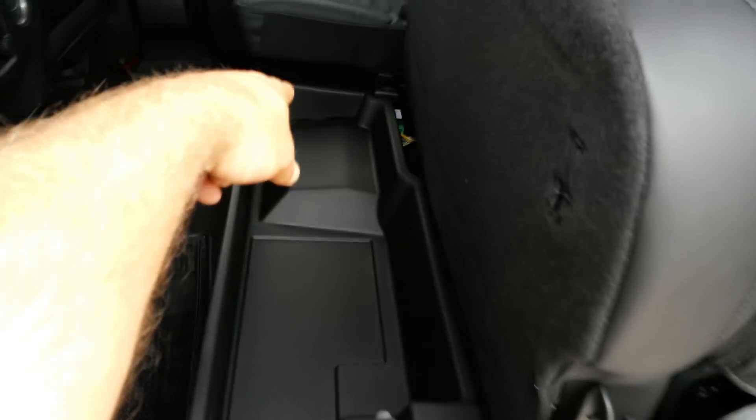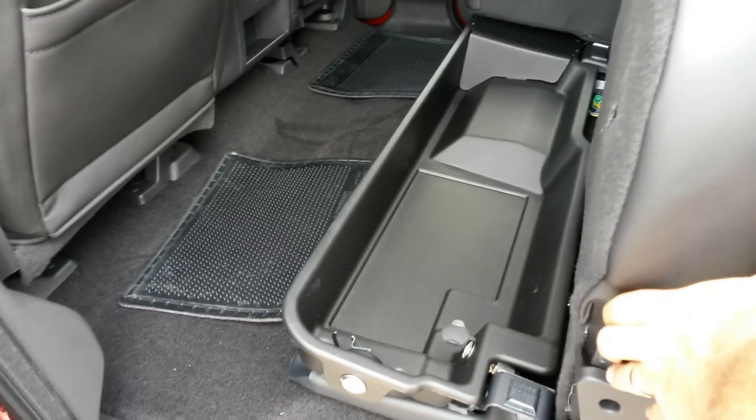Got lockable storage underneath the rear seats. Got a little divider — the divider can come out. So if you want to put a rifle or shotgun back here, you got plenty of room.